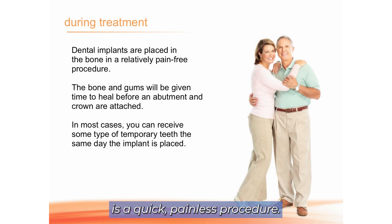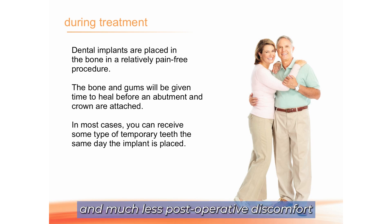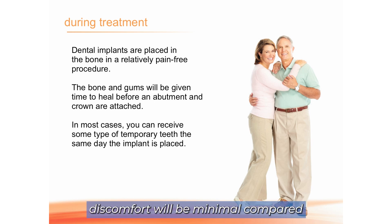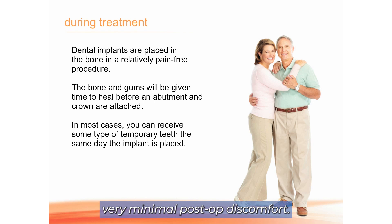Dental implant placement is a quick, painless procedure — just a little local anesthetic. It's much quicker and has much less post-operative discomfort than extracting a tooth. In all my years of placing implants, I've never had to prescribe a narcotic for a patient after implant placement. Mild gum discomfort and mild pressure in the bone for three to five days, if you feel anything at all.